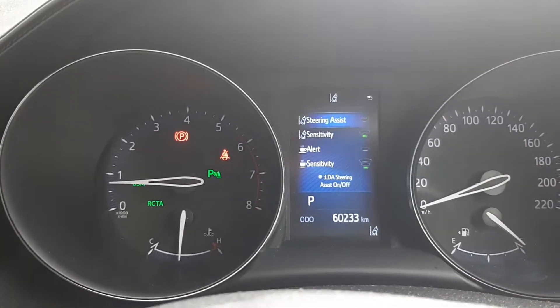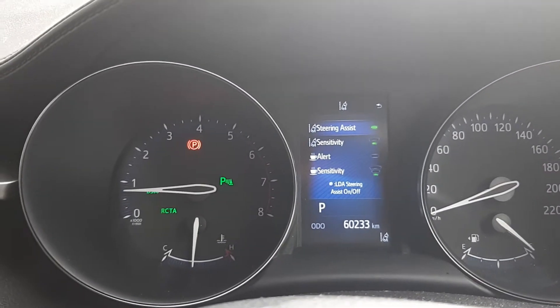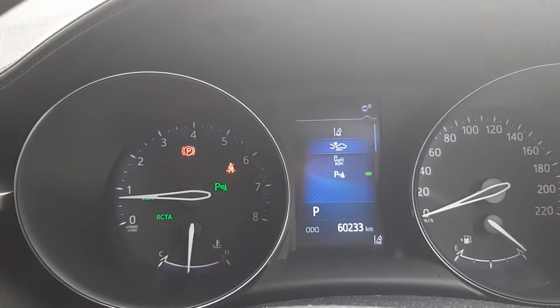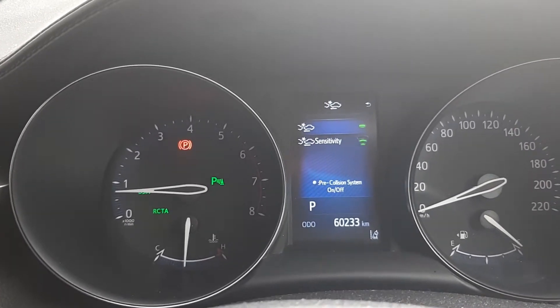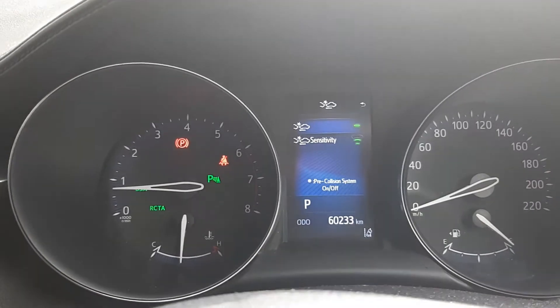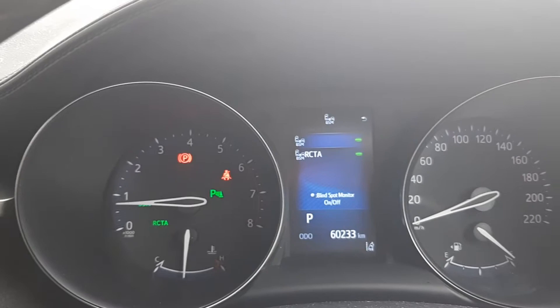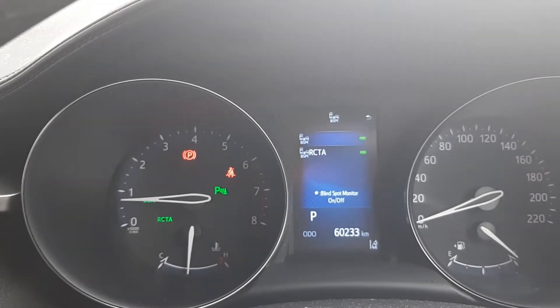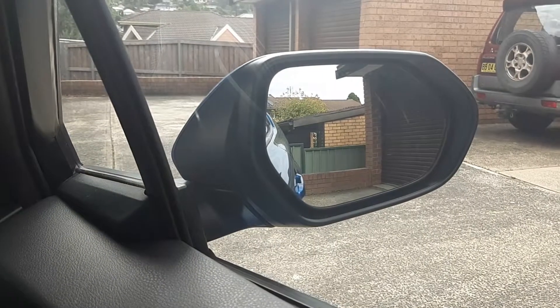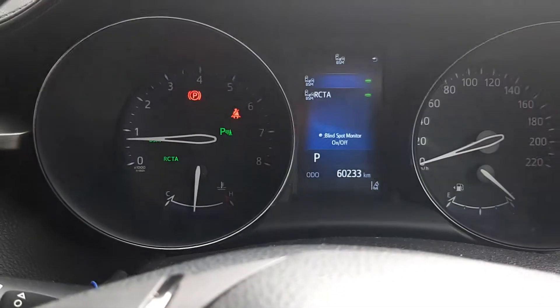This is the pre-collision system, which is on — so pretty much it will brake if you're going to hit the car in front. Then you've got the blind spot monitor. This is on, and if you can see in the mirror there, it will actually light up orange if there's something next to you. That's always a good thing to have.